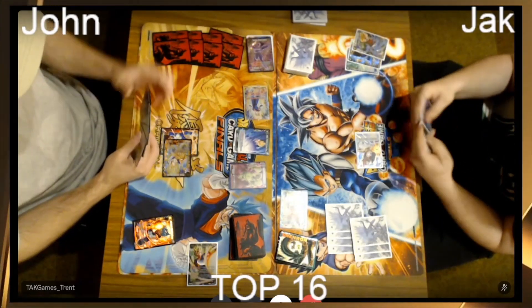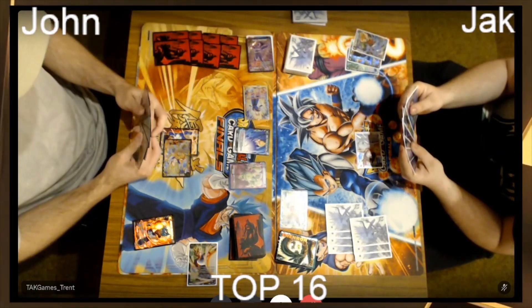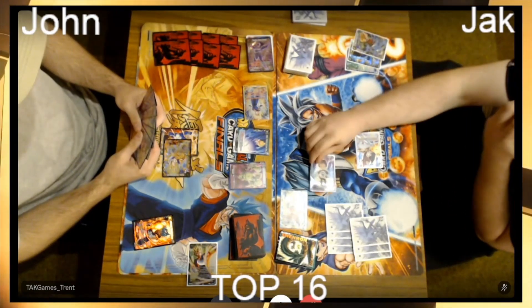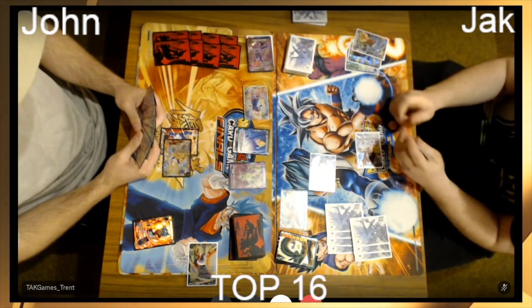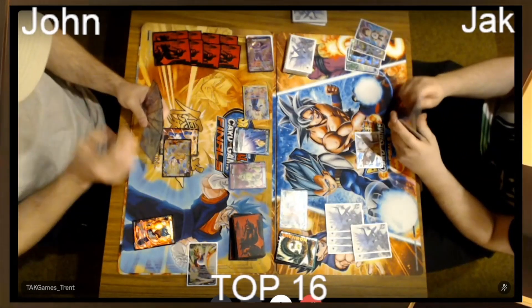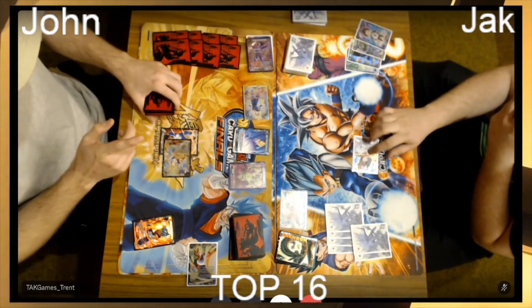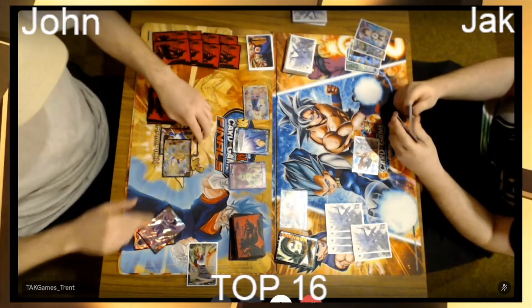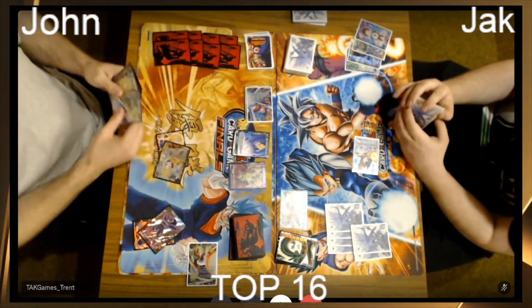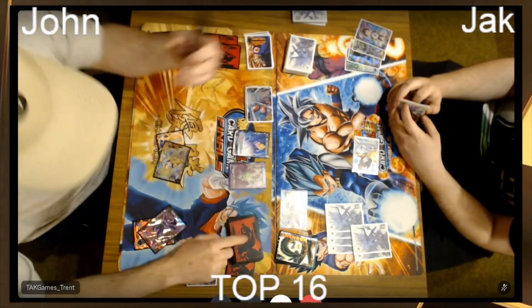Jack is trying to figure out how he wants to defend against this next swing. There's a false Saiyan — one more and he's going to take the hit and activate battle. He combos the Pan, goes to 15. John's leader is already at 15 because he's awakened, and he's going straight for the Z awaken — bottom deck, draw two.